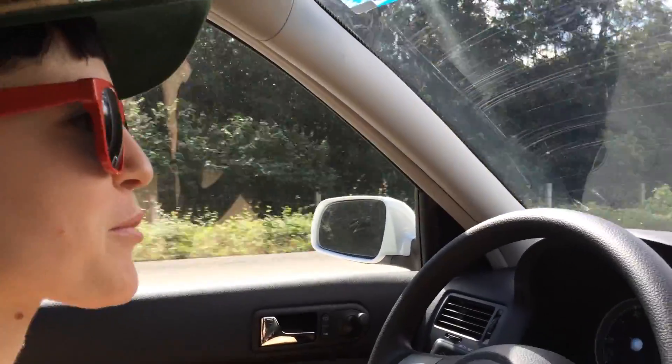Right now we're on our way to Moyil, which is a small town outside of Tulum. They've got some ruins, so we're going to go check them out.